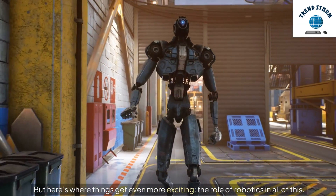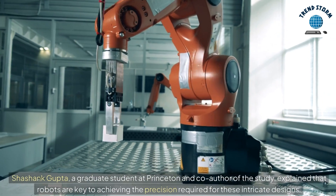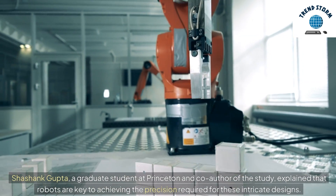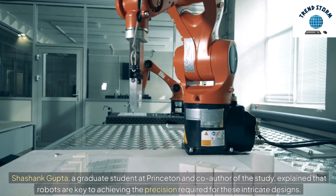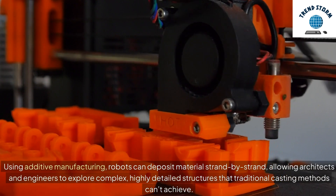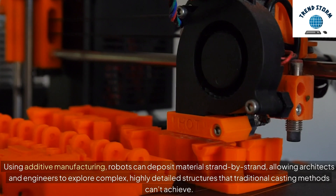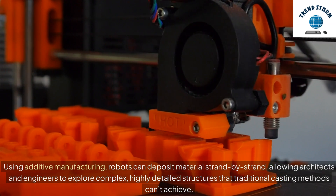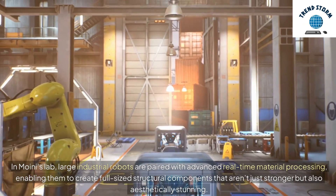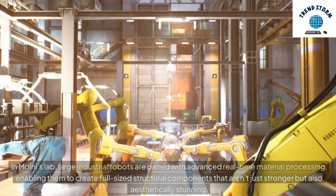Here's where things get even more exciting: the role of robotics. Shashank Gupta, a graduate student at Princeton and co-author of the study, explained that robots are key to achieving the precision required for these intricate designs. Using additive manufacturing, robots can deposit material strand by strand, allowing architects and engineers to explore complex, highly detailed structures that traditional casting methods can't achieve. In Moyni's lab, large industrial robots are paired with advanced real-time material processing, enabling them to create full-sized structural components that aren't just stronger but also aesthetically stunning.